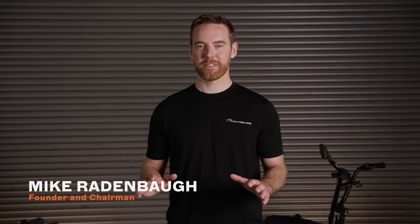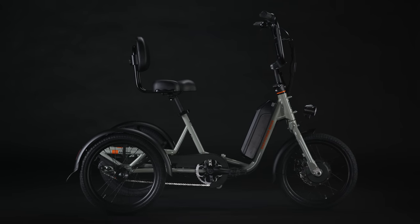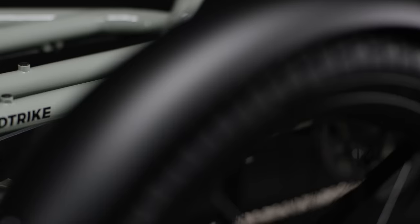stability for all types of riders. Get ready for an unexpected joyride, because the latest Rad isn't an e-bike — it's an e-trike. Meet the Rad Trike: a trailblazing e-trike designed from the ground up to change your ride for good.